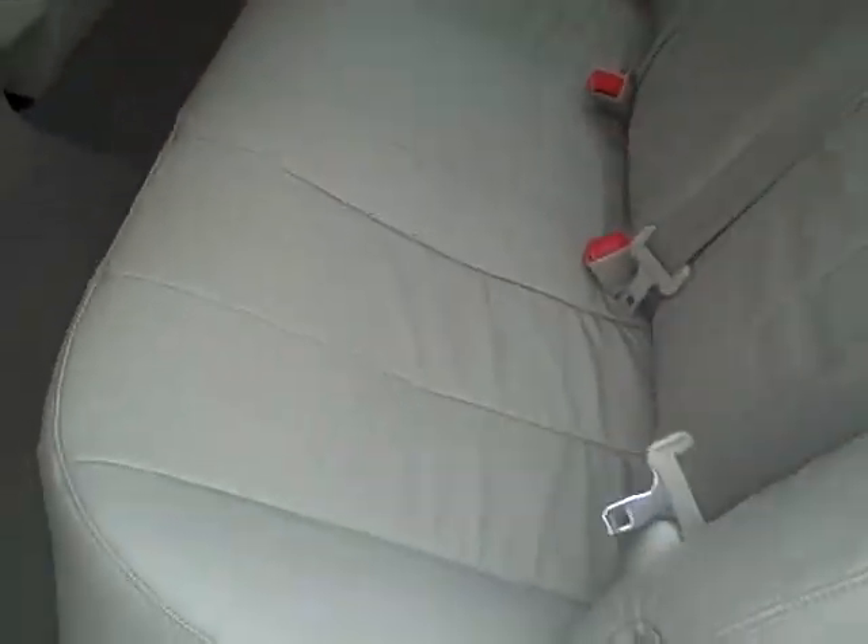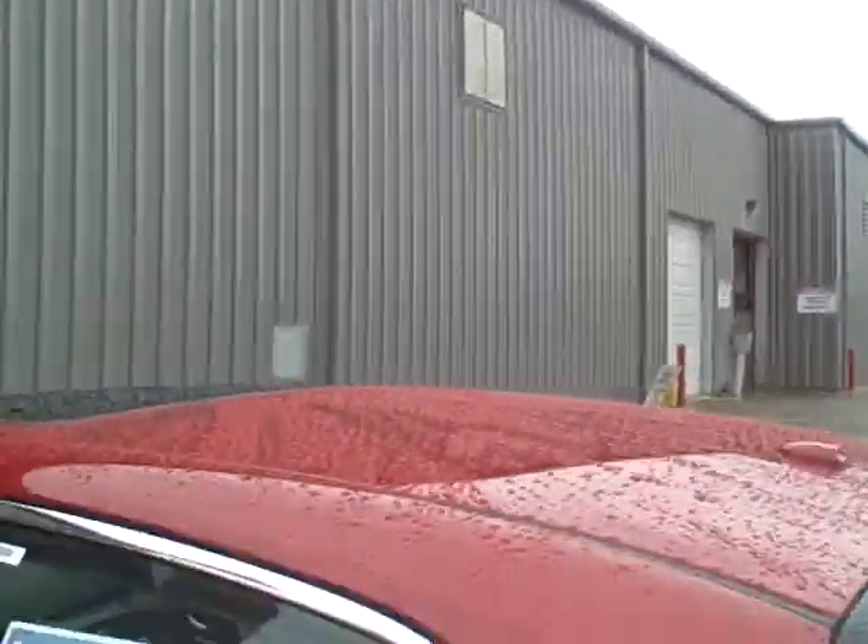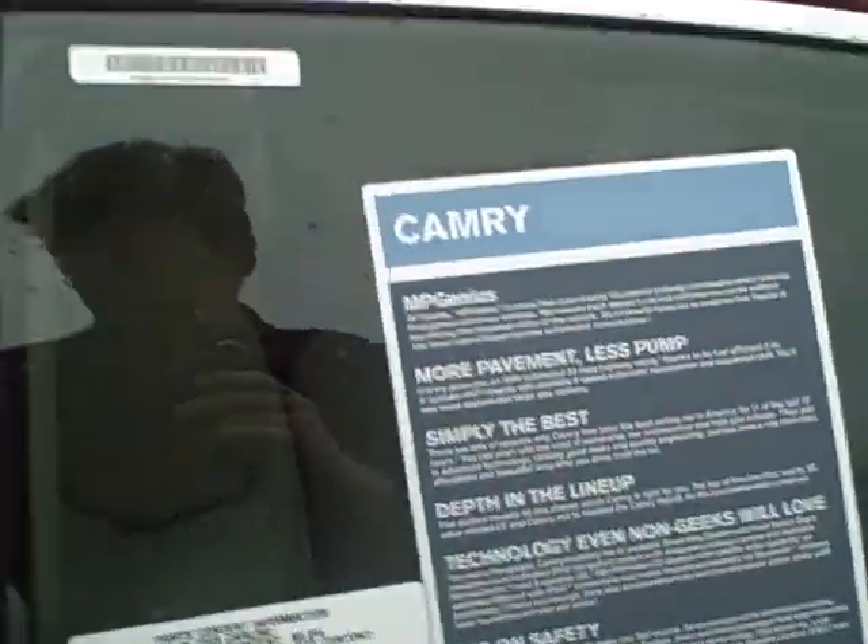Really nice looking leather. And the back also has a shade that you can pull up and basically put it right there — a nice option to have. Then we'll go to the front real quick. The smart key system is basically a keyless entry system, which means you don't have to use the keys at all, especially to start the car.